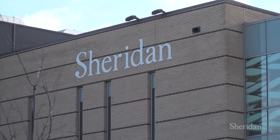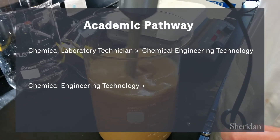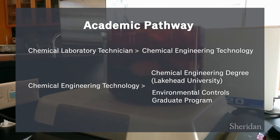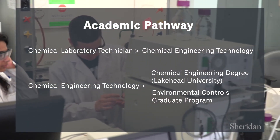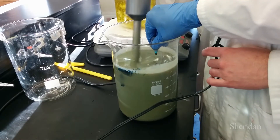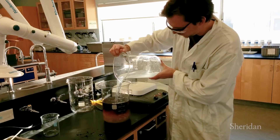which was so valuable when I was going through my job search process. Academic pathway options can lead diploma programs to a chemical engineering degree from Lakehead University or acceptance into the environmental controlled graduate certificate program. If you decide you want to take your chemical and environmental sciences education to the next level, you've got options.